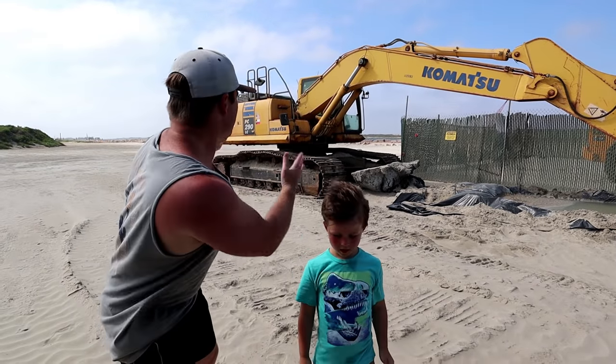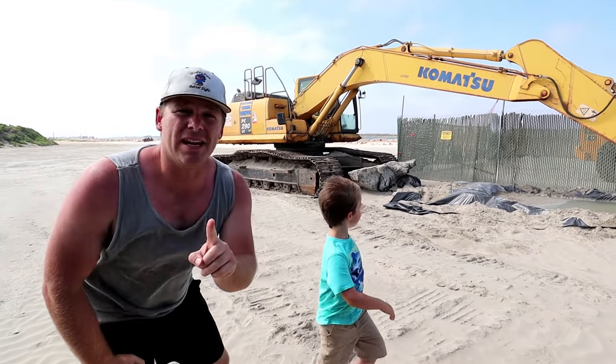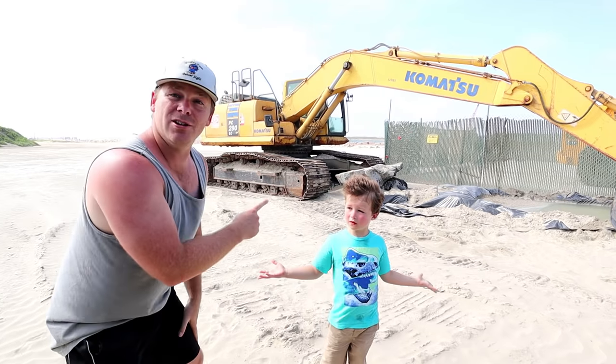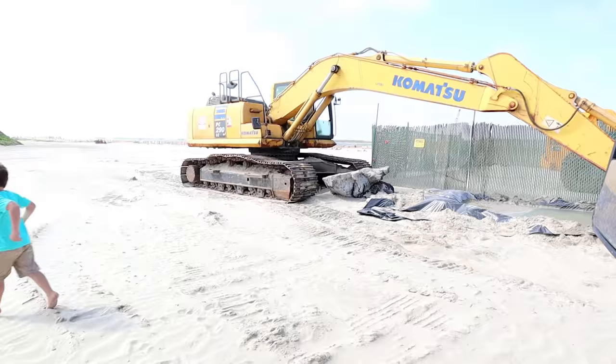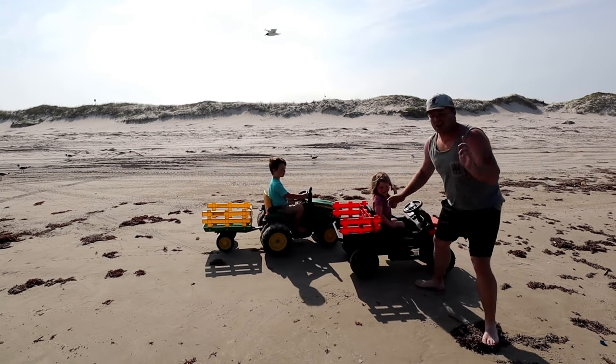Today we were gonna use this huge track hoe to clean up the beach but it won't work, so we're gonna use our little tractors instead. You ready? Let's go clean, come on!